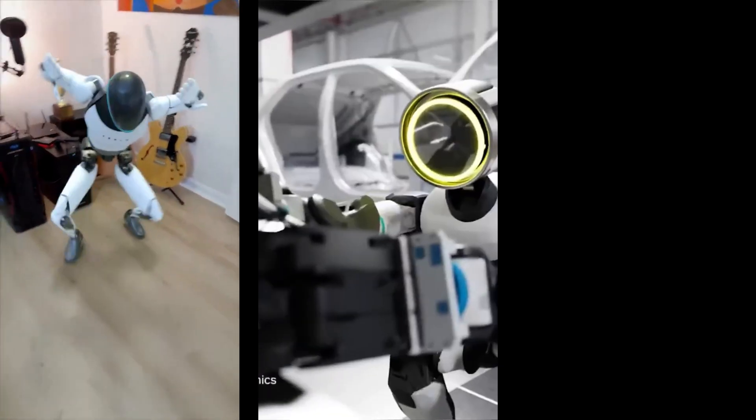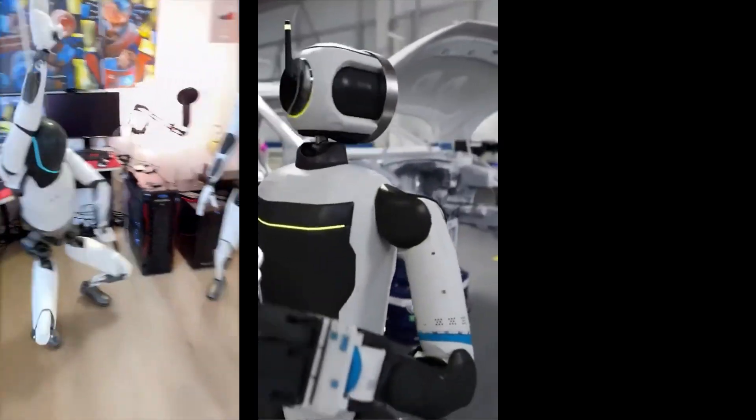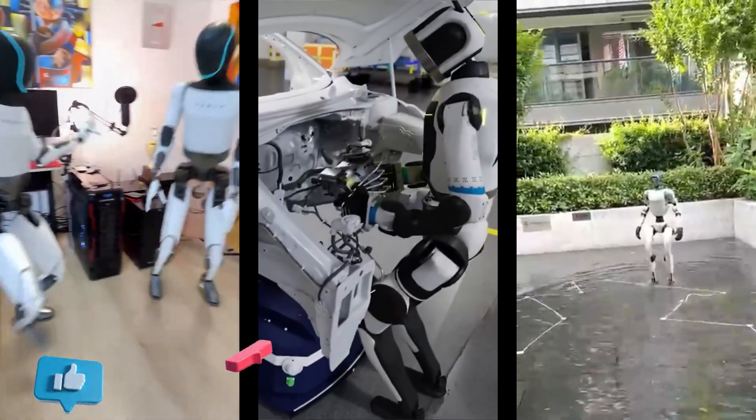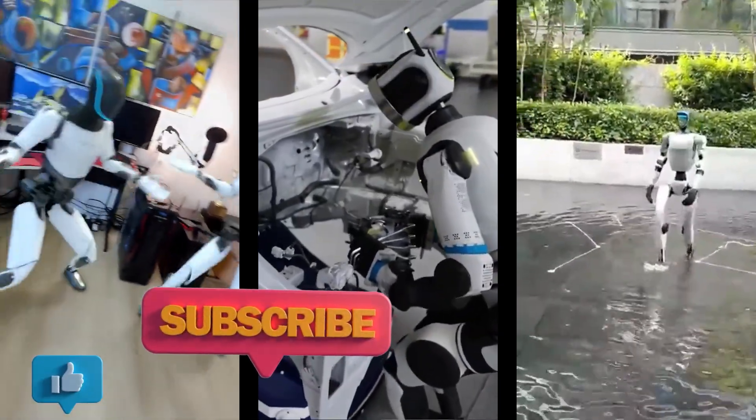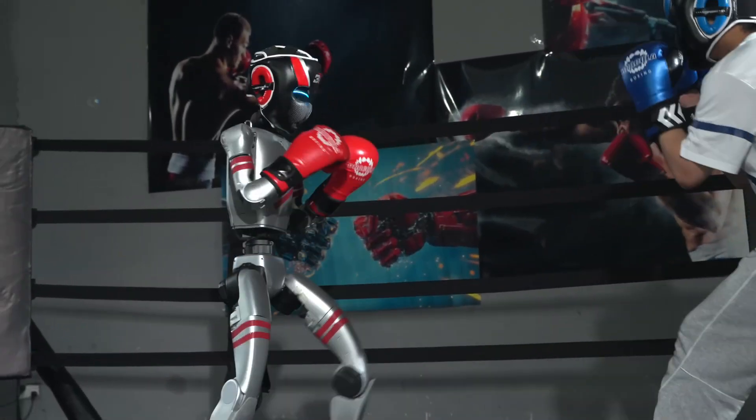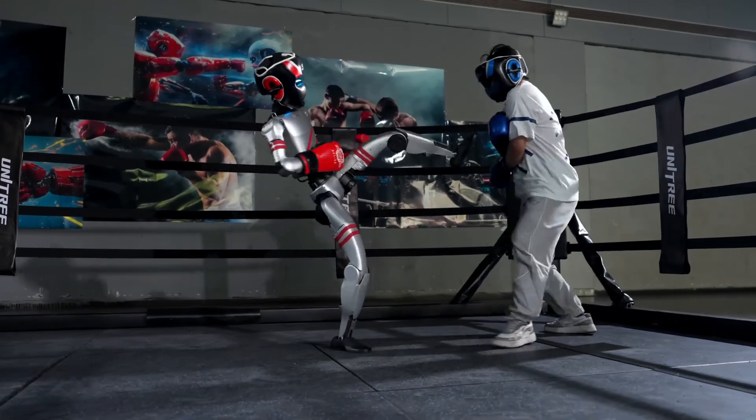Which robot impresses you the most — Tesla's Optimus, Boston Dynamics Atlas, or the AgileBots from Unitree? Let us know in the comments. Don't forget to like, subscribe, and hit that bell icon so you don't miss our next tech deep dive. Until next time, may your floors be clean, your coffee hot, and your robot a Tesla.